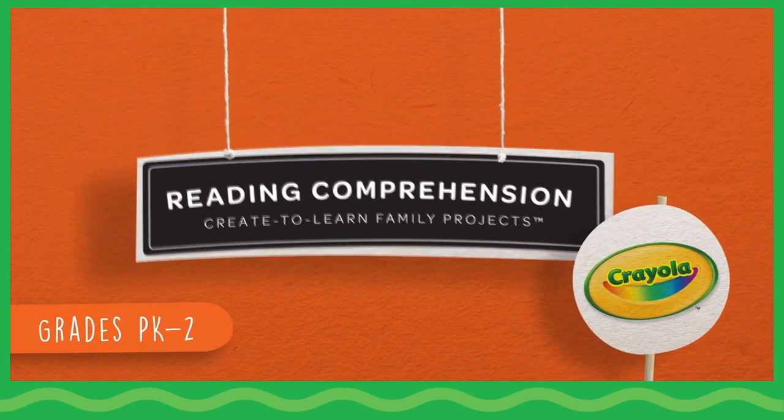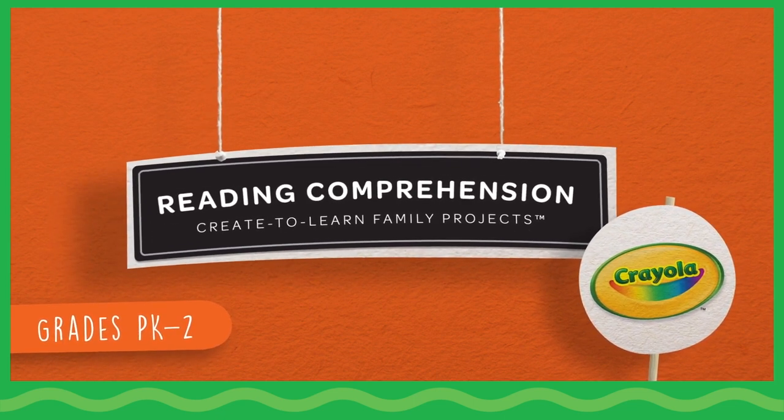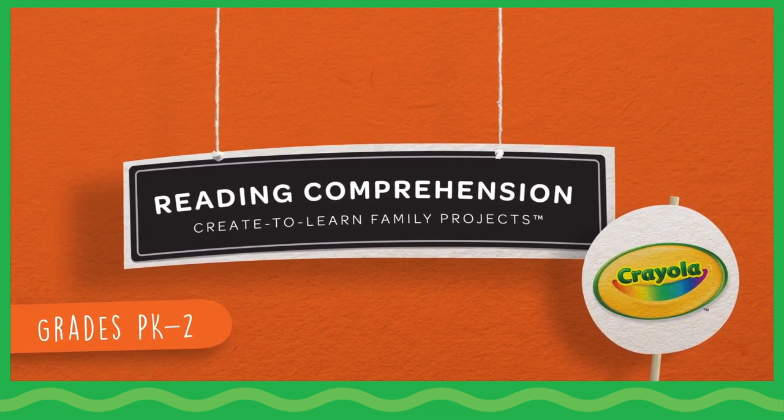Crayola invites you to celebrate creativity together. Welcome to Create to Learn Family Projects: Reading Comprehension.